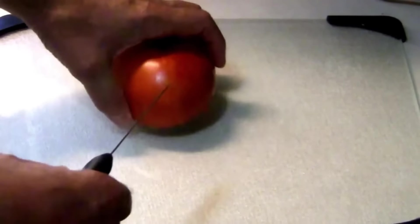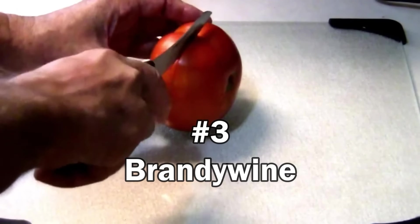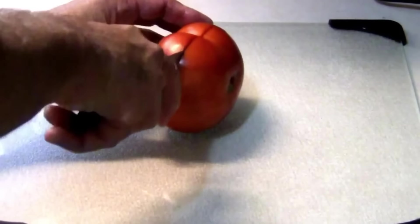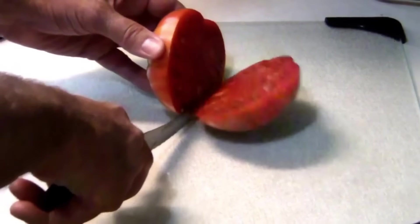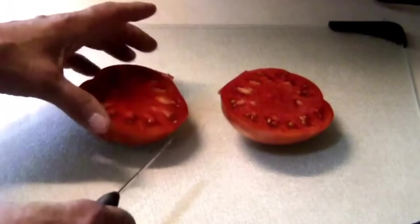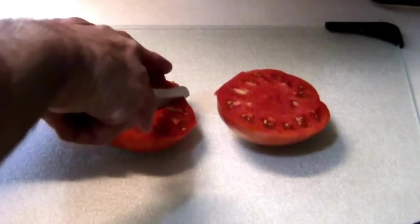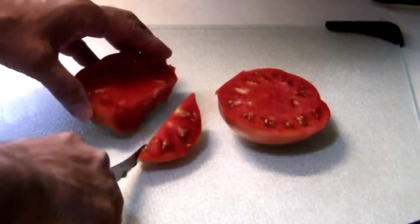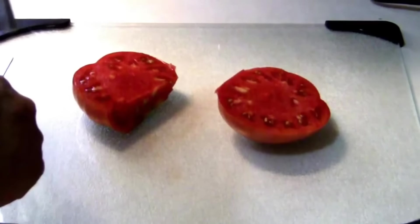Number 3 on the list is Brandywine. There are a few different types of Brandywine tomatoes now. The original Brandywine is Pink Brandywine, and the one you're looking at here is Red Brandywine. I lumped them all together, but it wouldn't have made any difference because number 3 finished far ahead of number 4, but far behind number 2.